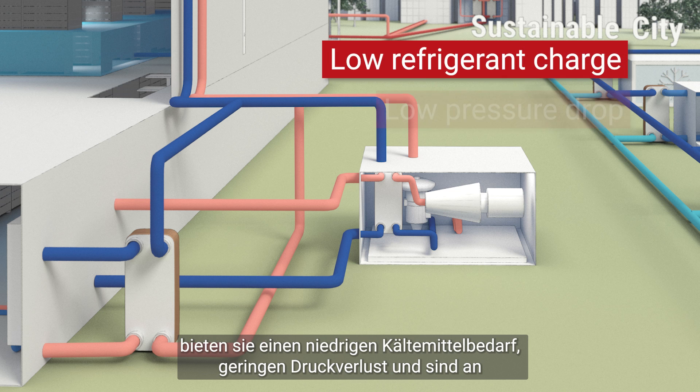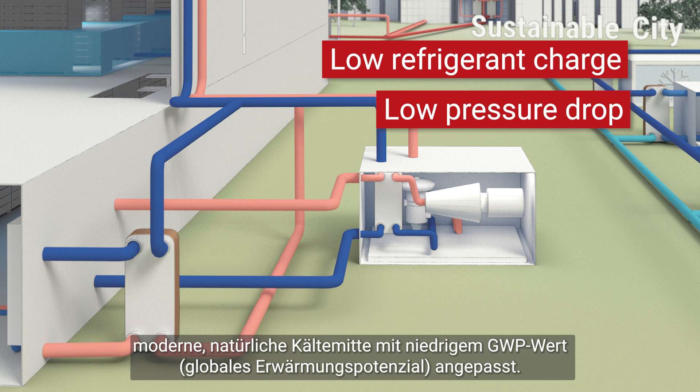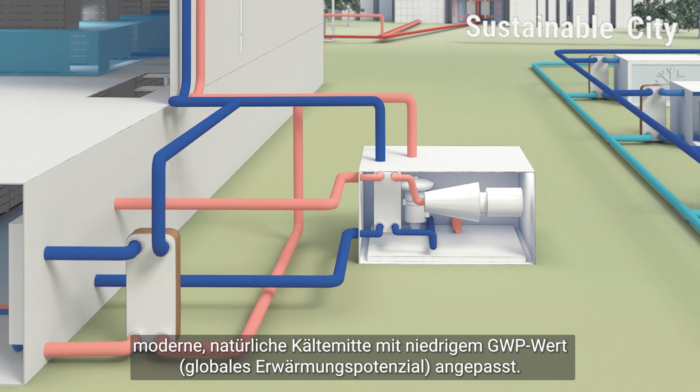they offer low refrigerant charge, low pressure drop, and are adapted to modern natural and low GWP (global warming potential) refrigerants.